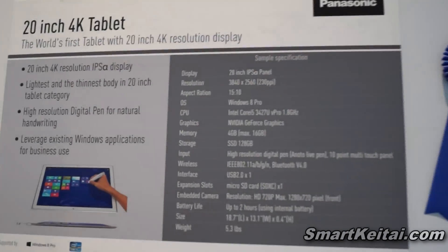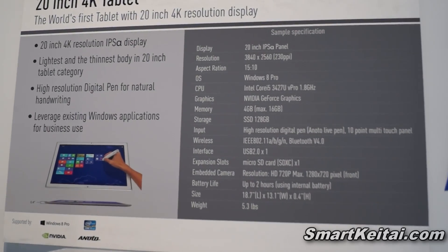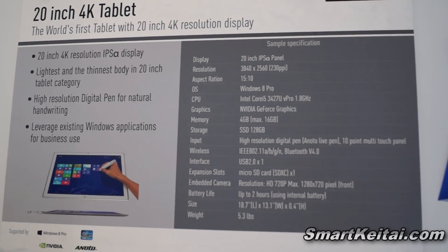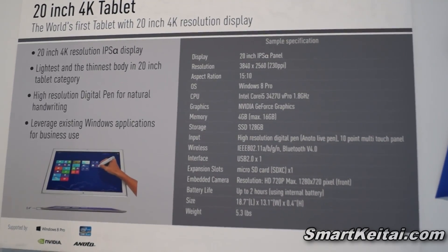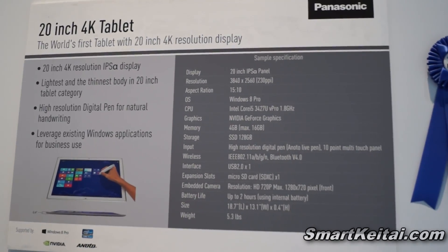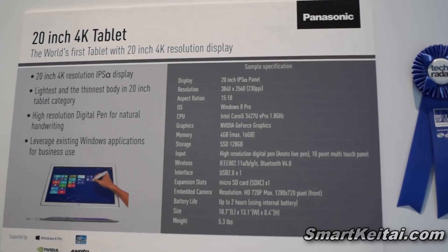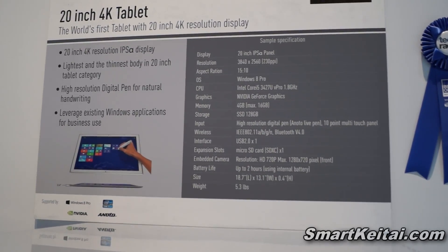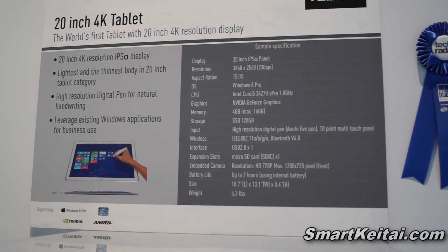Here we are with the specs right here. We've got a 20-inch IPS Alpha display, 3840 by 2560 resolution, that's 230 ppi, 15 by 10 aspect ratio. It's running Windows 8 Pro, Intel Core i5 1.8 gigahertz processor, NVIDIA GeForce graphics, 4 gigabytes of memory — and that can be upgraded up to 16 gigabytes. Storage is a 128 gigabyte solid state drive, and it also has digital pen input with 10-point simultaneous touch panel capabilities.